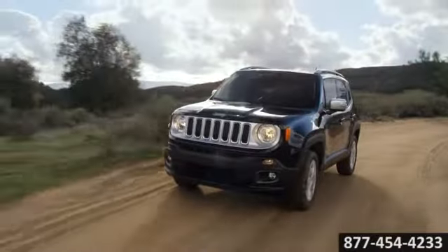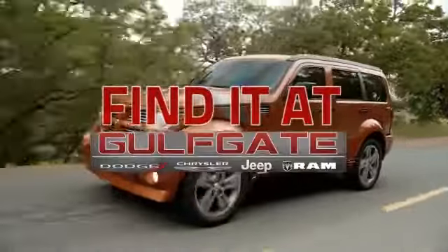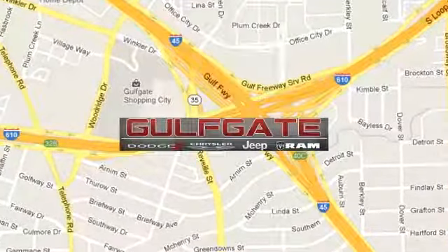The new 2015 Jeep Renegade: an invitation to adventure. Find it at Gulfgate Dodge Chrysler Jeep Ram. We are conveniently located at 7250 Gulf Freeway in Houston, Texas.